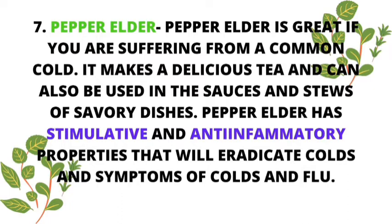And last but not least, number seven: pepper elder. This is one of my favorites as well — I grew up with pepper elder trees in my yard; my father planted them. Whenever we had colds we would drink some pepper elder tea, and the taste of it is beautiful, it's soothing. Pepper elder is great if you are suffering from common colds. It makes a delicious tea and can also be used in the sauces and stews of savory dishes. Pepper elder has stimulative and anti-inflammatory properties that will eradicate colds and symptoms of colds and flu.